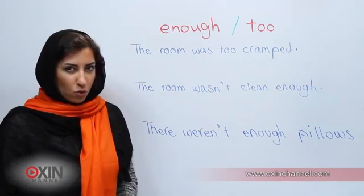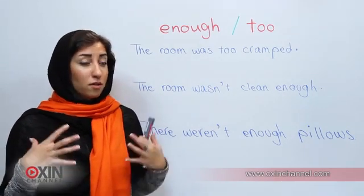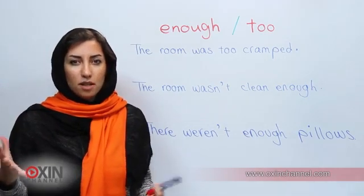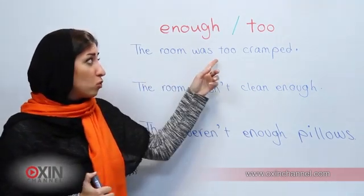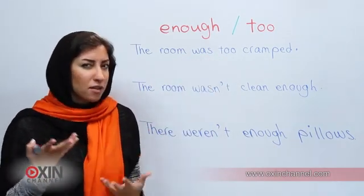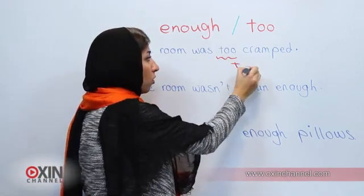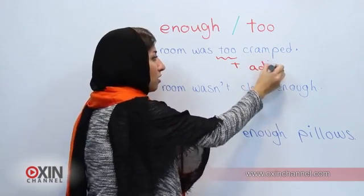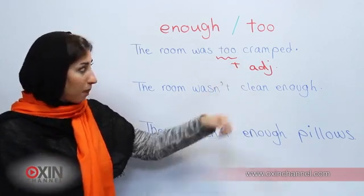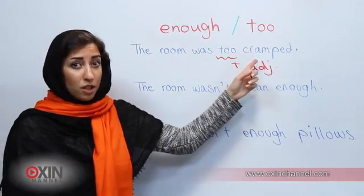The word 'too' is somehow synonymous with the word 'very', but when you say 'the room was very cramped' it means that you're happy with it — it's a positive word. But when you say 'the room was too cramped' it means that you're not happy about it, so it has a negative connotation. Also, we use 'too' before adjectives — 'cramped' here is an adjective. So 'too' has a negative connotation and is used before adjectives.